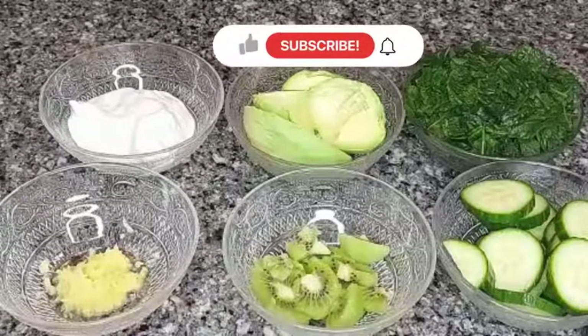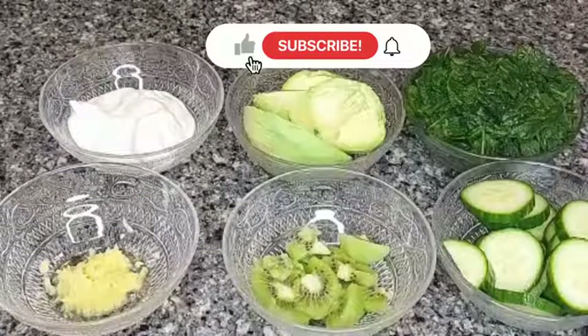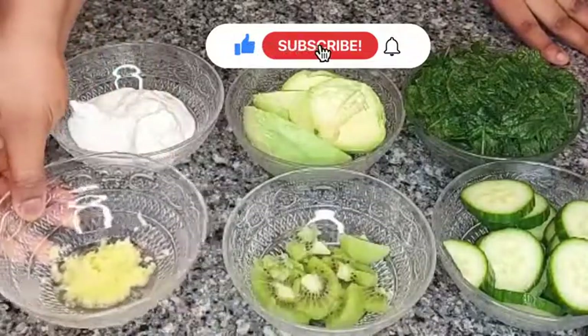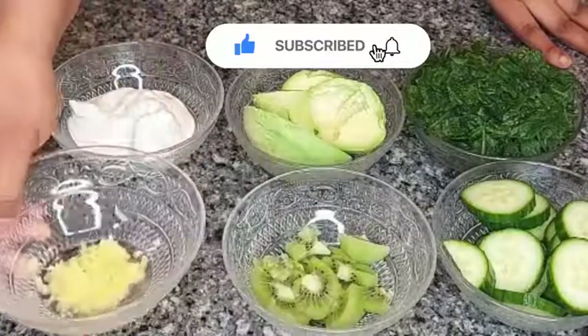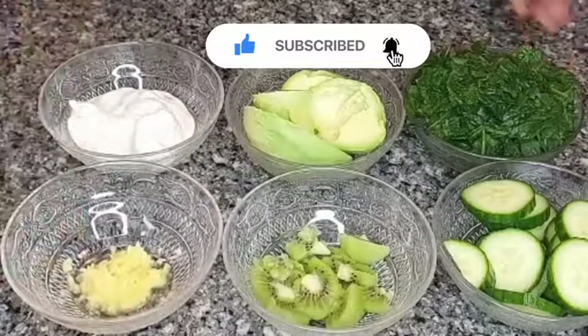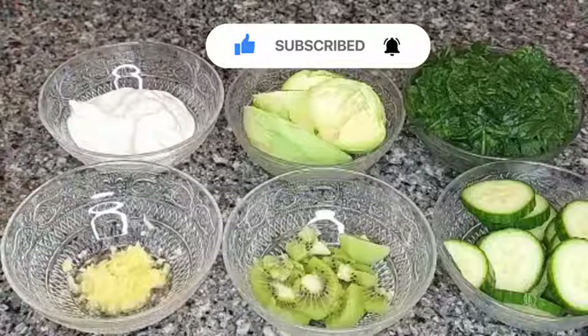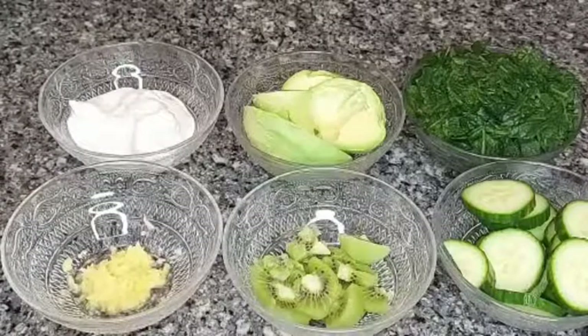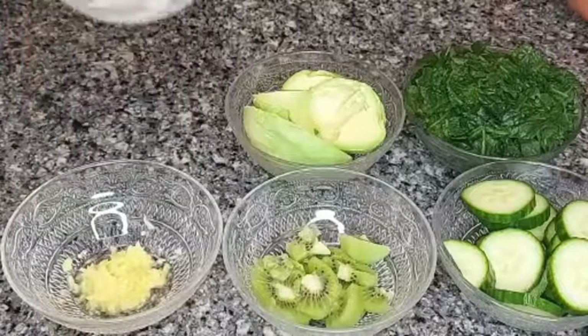Kiwi is very good for people who suffer from anemia — a smoothie would help to boost your blood level. We'll also be using some ginger; the ginger I have here is grated. Ginger roots are very medicinal and they help to prevent and reduce inflammation if there is any in your body.